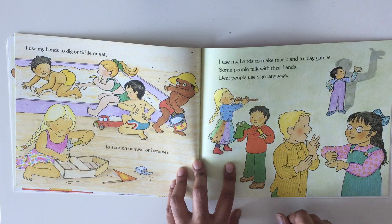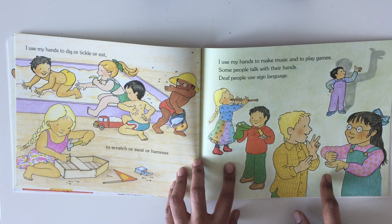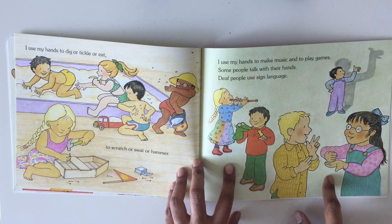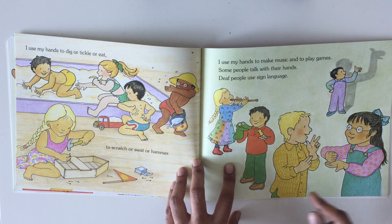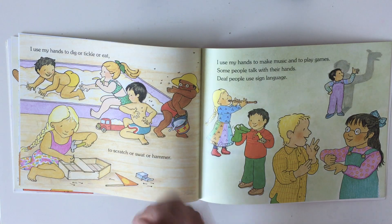Some people talk with their hands. Deaf people use sign language. Sign language is really amazing — even without using words, you can make other people understand what you are talking about just by using your hands.